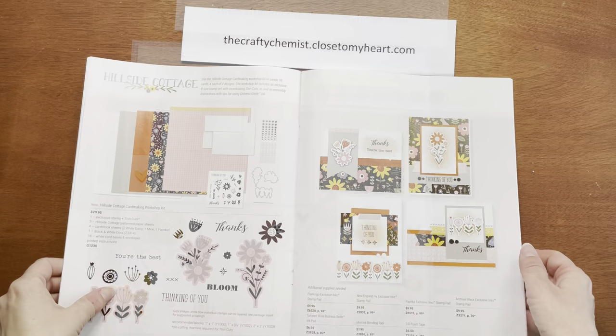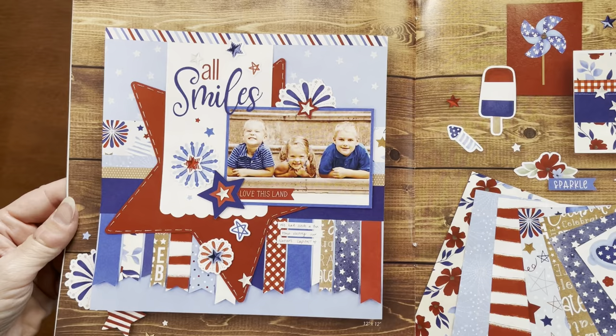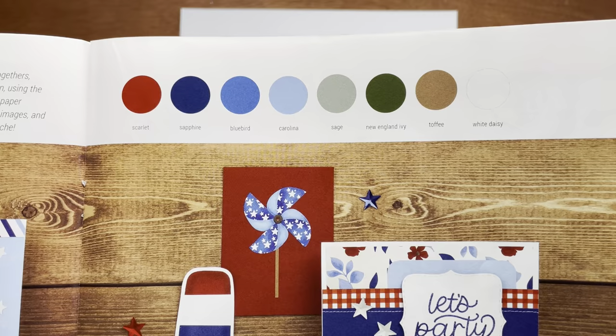This is the Hillside Cottage card-making kit. The second collection is the Stars and Sparklers. You can celebrate all sorts of occasions like family get-togethers, backyard parties, fairs, festivals, and everyday fun using the Stars and Sparklers collection.